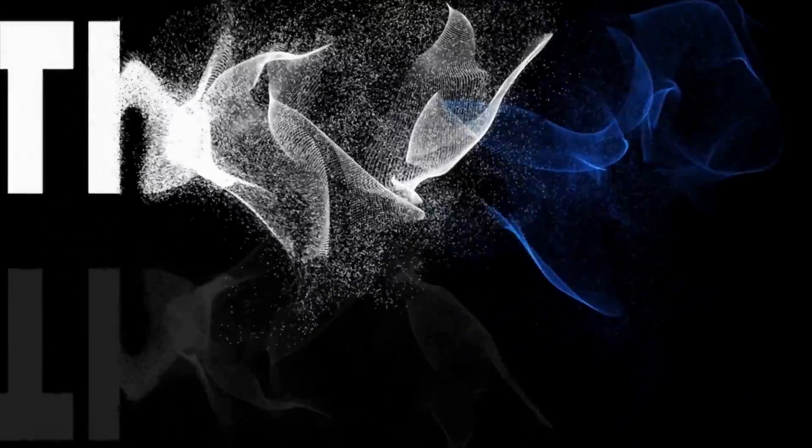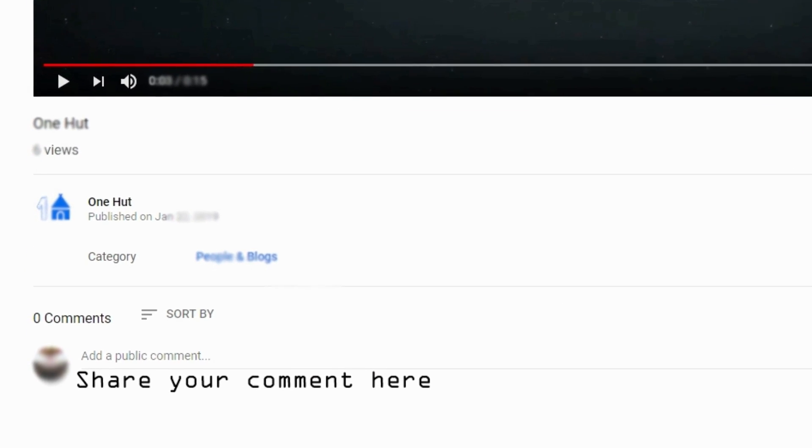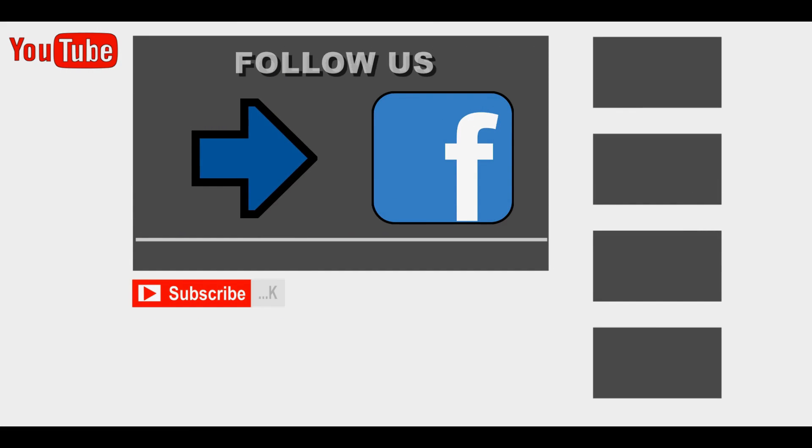If you have recently bought any of these products and had an experience during purchasing, you are welcome to share it in our comment section. Hit the subscribe button as well as the bell icon to be the first to enjoy the latest videos in the future.